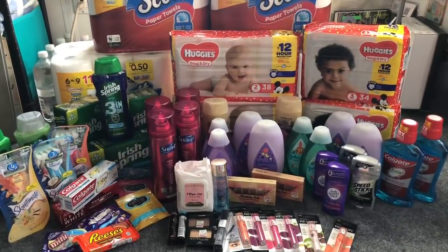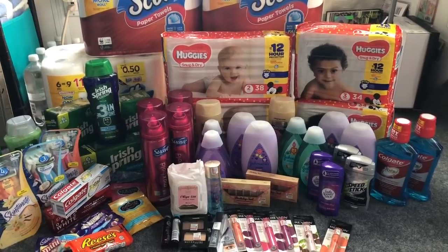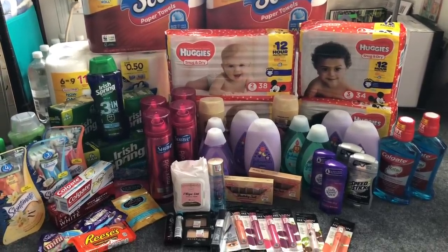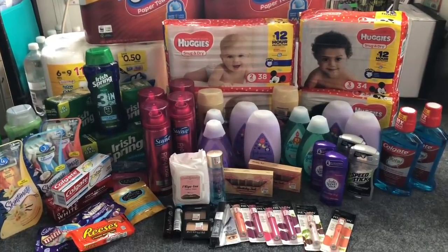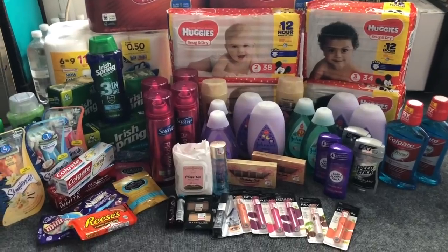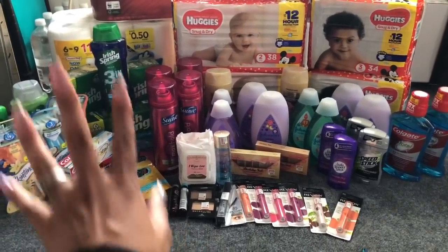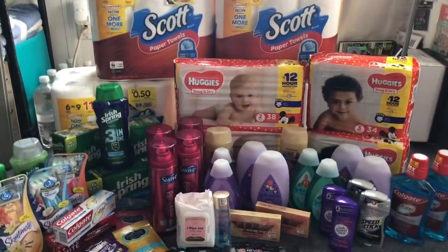Hey guys, thank you so much for watching. Today is Sunday and we are getting ready to go inside CVS to see what coupon matchups and deals are available starting Sunday March 10th. There are a lot of really great deals — a killer diaper deal, a great Johnson & Johnson baby wash deal, some great makeup deals, an awesome Irish Spring deal, and a paper towel deal.